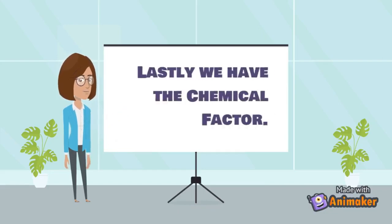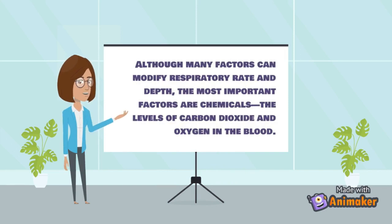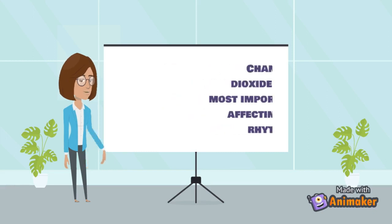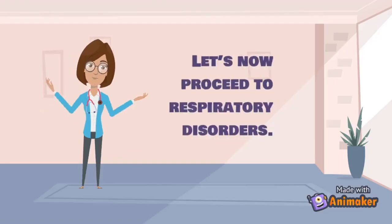The most important factors affecting respiration are chemical — specifically the levels of carbon dioxide and oxygen in the blood. Changes in carbon dioxide levels are the most important stimulus affecting respiratory rhythm and depth. A rising level of carbon dioxide, or a drop in pH independent of CO2, in the medulla results in faster and deeper breathing. Falling levels lead to shallow, slow breathing.